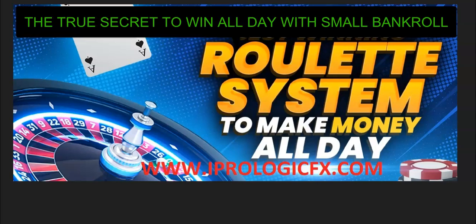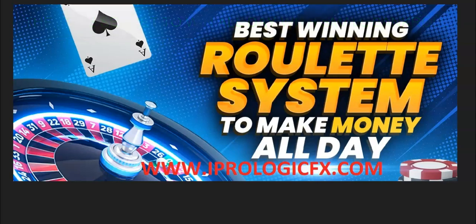Hello and good day everyone. Welcome to iPrologicFX.com, home of the Nurex application. This requires no downloads, can be used on any mobile device, tablets, iPad, laptops, or PCs.